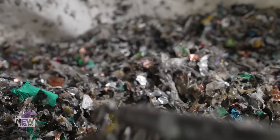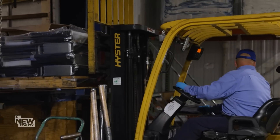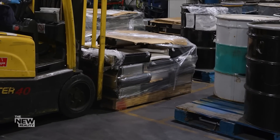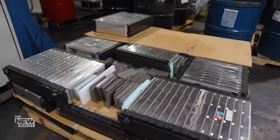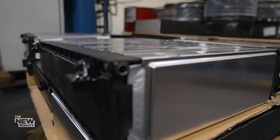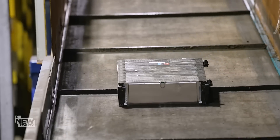But there are other complexities to consider. Collection and transportation are difficult and expensive. EV batteries are heavy and are classified as hazardous goods since they retain a significant charge. The biggest challenge battery recyclers say they face is getting their hands on a consistent supply. Electric vehicle batteries are lasting longer than expected, but LiCycle and others remain confident that come 2030, there will be more than enough batteries to go around.